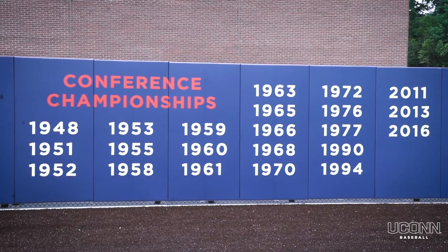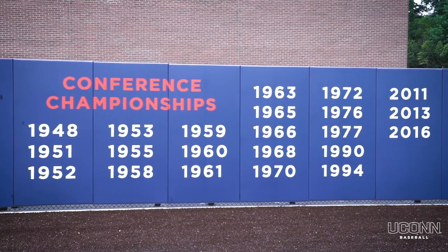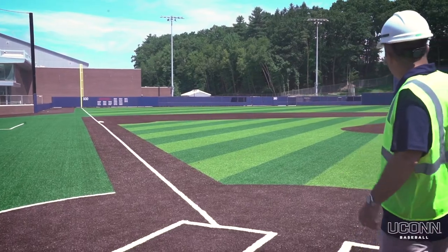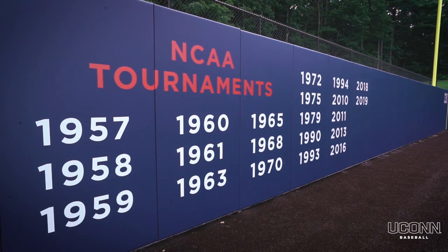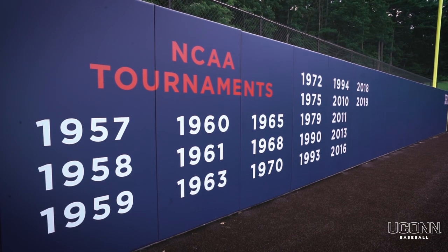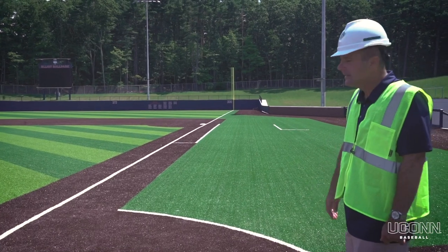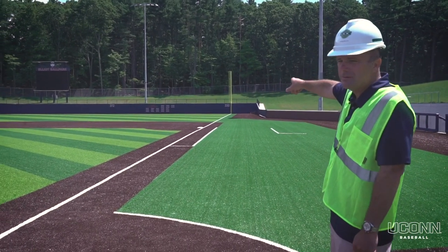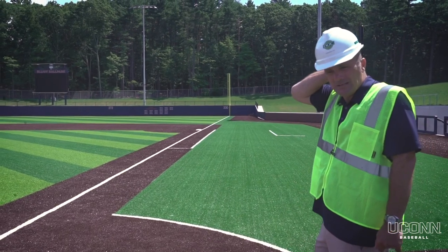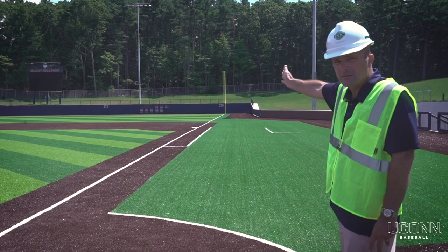On the left field wall you'll see our conference championships displayed all the way back to 1948, our most recent one in 2016. And on the right field fence you'll see the NCAA tournaments displayed back from 1957 — Coach J.O. Christian's ball club that went all the way to Omaha and the College World Series. We had four other College World Series appearances in '59, '65, '72, and '79. And you can see all of our other NCAA tournaments listed there.